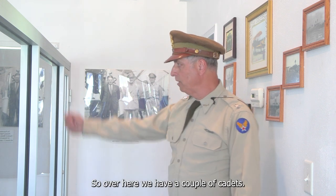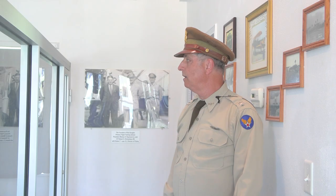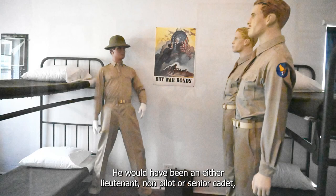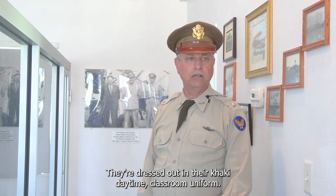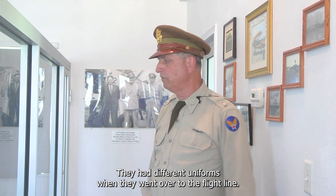Over here we have a couple of cadets standing morning inspection by their bunks. Their tactical officer in the pith helmet would have been either a lieutenant non-pilot or a senior cadet, only in charge of military ground training — not having anything to do with their flight training. They're dressed in their khaki daytime classroom uniform; they had different uniforms when they went over to the flight line.